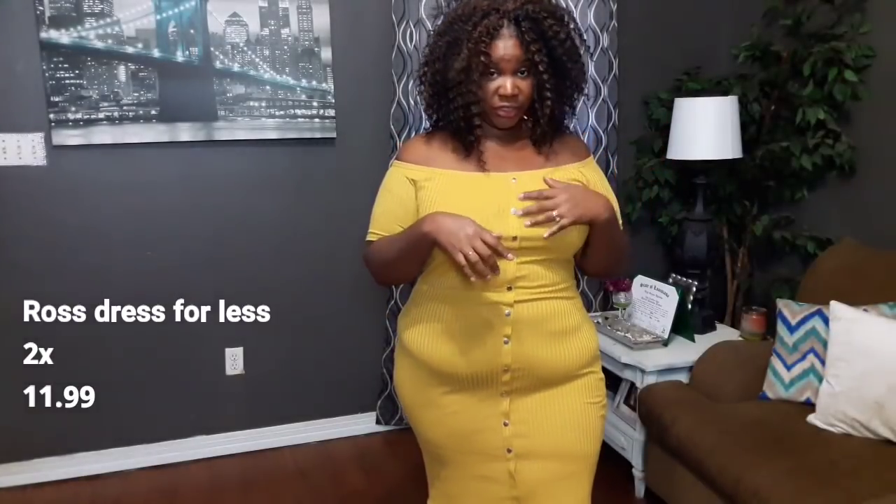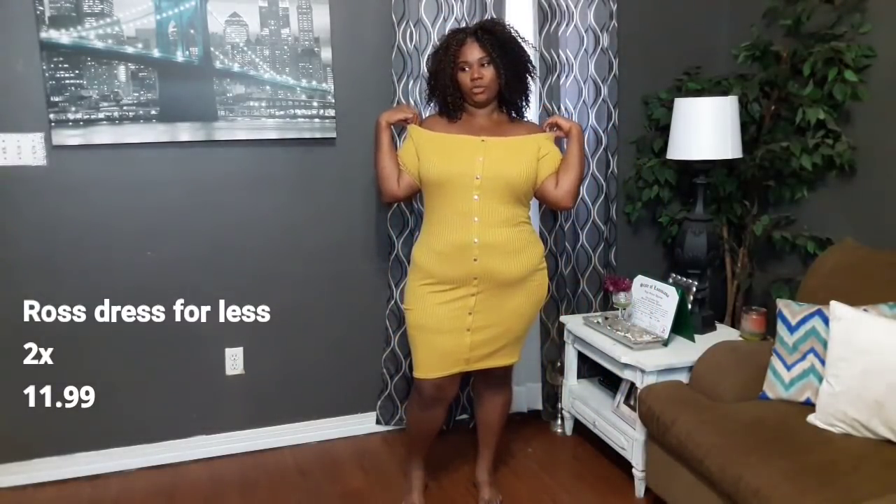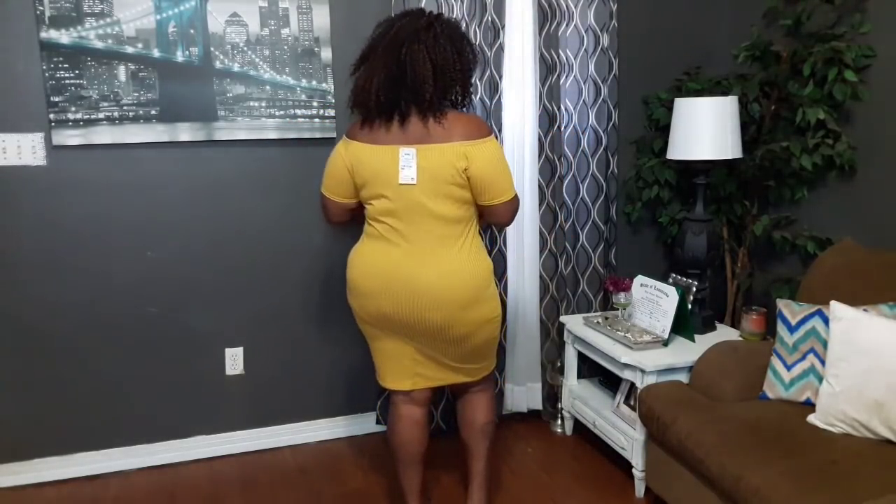So I was strolling through Ross Dress for Less and I found this dress. Take a step back — this is a yellow dress. I'm pulling my bra straps down so you can see the full effect. It has these little faux buttons which I love so much. I like faux buttons because, being a bigger girl, real buttons tend to pop loose when you sit down. The back is off the shoulder, which I think is kind of sexy.